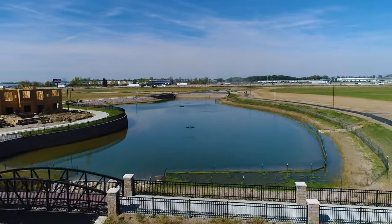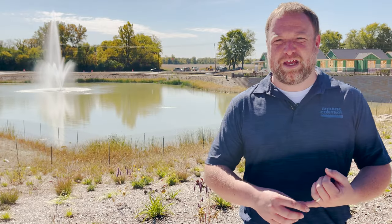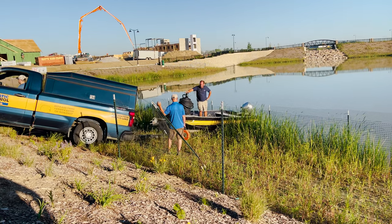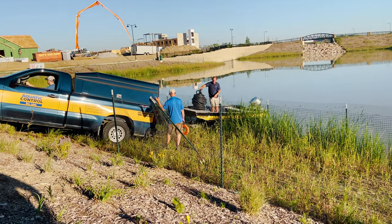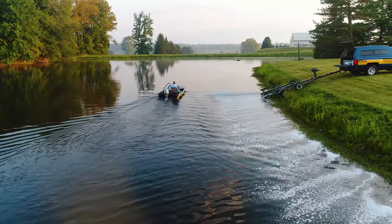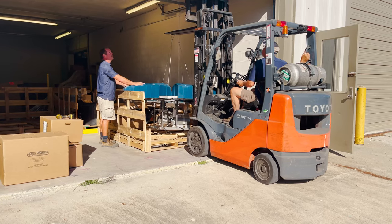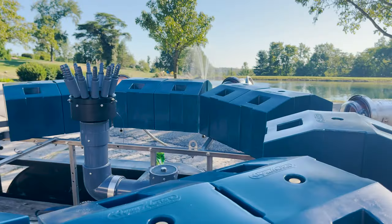They didn't want these retention ponds to serve as basic retention. They wanted them to be healthy and functional, but they also wanted to set them off and make them a focus of the development as it continues to grow. Our customer decided to take advantage of all the services that Aquatic Control offers: aquatic plantings, fish habitat structure, pond management with algae and weed management, and what I would discuss the most today — the aeration services.